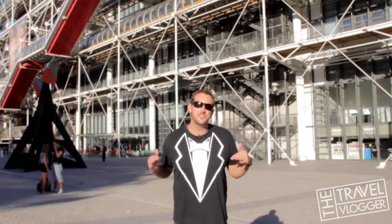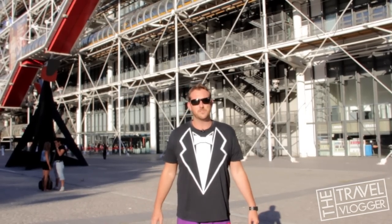Bonjour! Do you like modern art? Good, because I'm taking you to the Boberg, or as it's more formally known, the Pompidou Center.